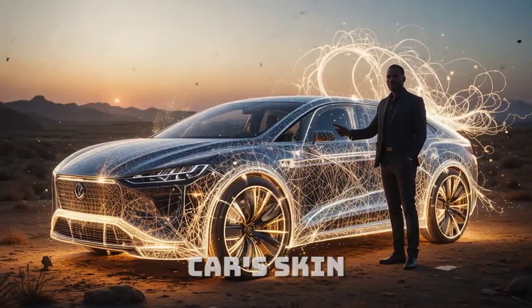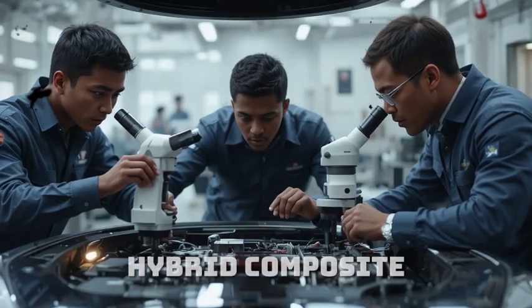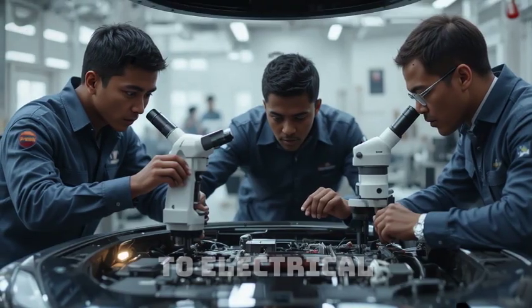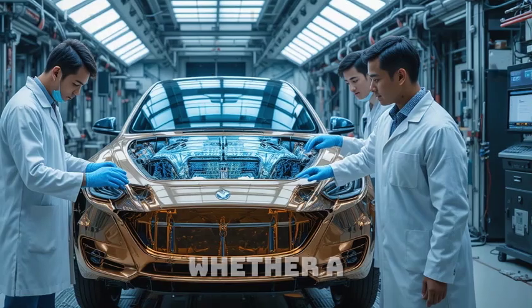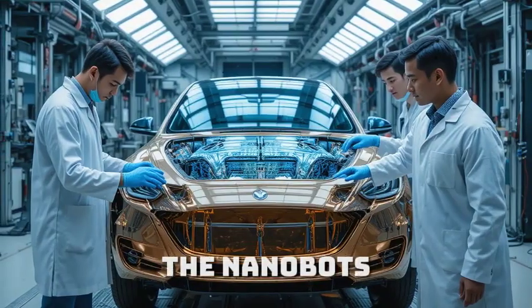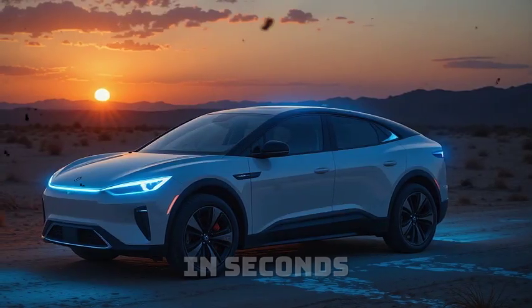The car's skin, as Maxwell calls it, isn't made of ordinary metal. It's a hybrid composite infused with graphene, memory alloy fibers, and programmable nanobots that react to electrical impulses. Whenever the system detects physical stress — whether a scratch, dent, or even a bullet impact — it triggers a rapid energy pulse across the affected area. The nanobots reorganize the surface, restoring it to its original structure in seconds.